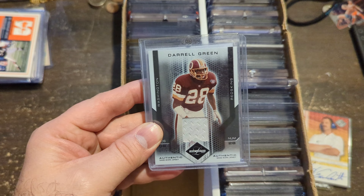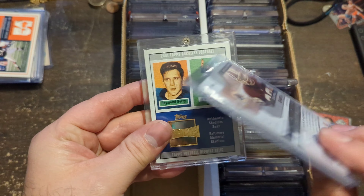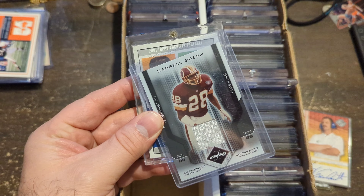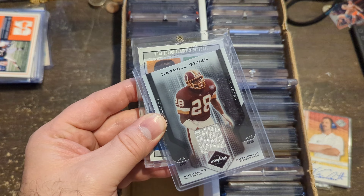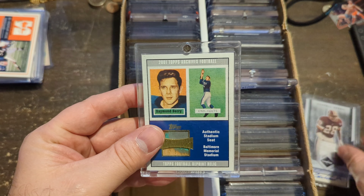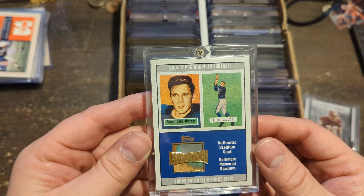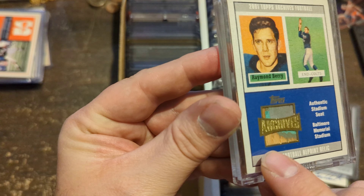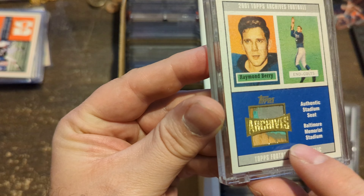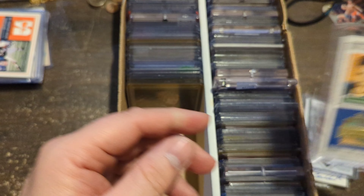Darryl Green — again, Leaf Limited, this older version of stuff I really like. Low numbered, 71 of 100. Yes, it's a jersey card, but Darryl Green was a bad man back in the day. Most people do not really know how good some of these guys were. This is cool right here — Raymond Berry, Topps Archives from 2001. This is an authentic stadium seat from Baltimore Memorial. Look at the color on that — very nice color, with the wood grain and fading paint. Like a nice patch. Couldn't pass it up for $3.